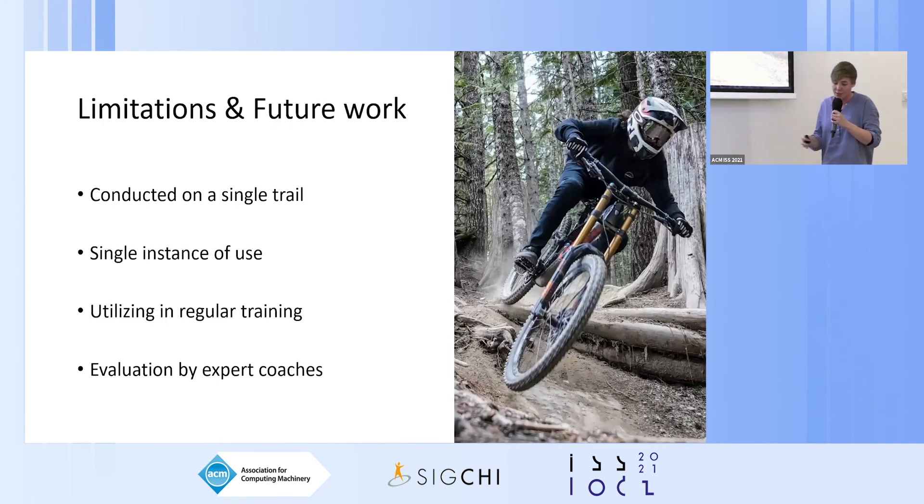We recognize that our study is subject to certain limitations. First, the study was conducted on a single trail that wasn't very challenging — the more exciting jumps and difficult trails were not where MT Balance was evaluated, mostly to ensure participant safety. This did limit the evaluation. We also recognize the study had an exploratory character, tested in a single instance of use. It would be interesting to see how MT Balance performs in regular training, and how expert coaches would evaluate participant performance, as coaches were not involved in this evaluation.